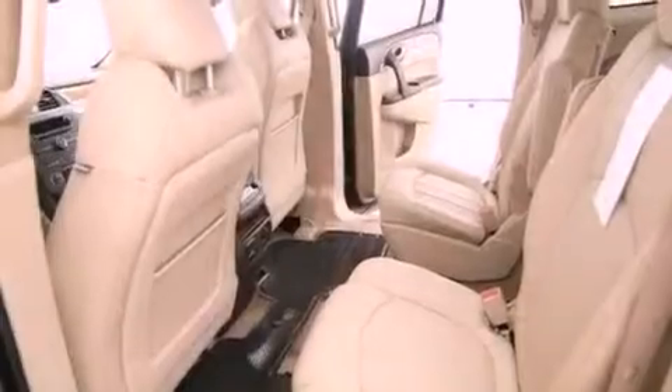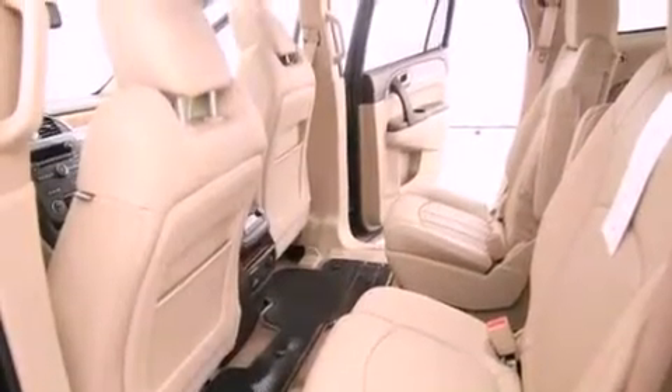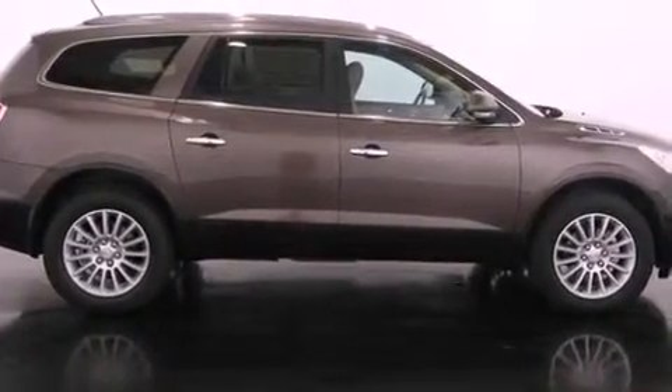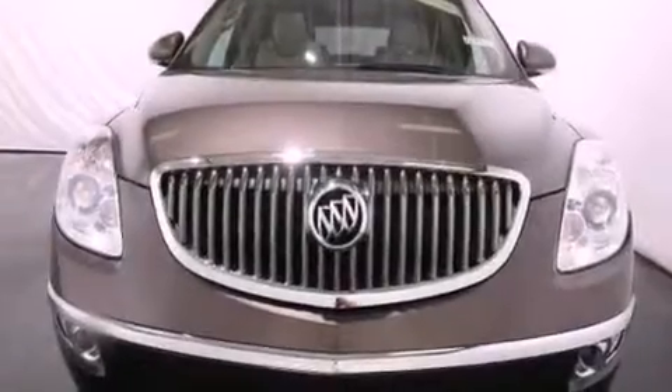An illuminated passenger side vanity mirror, fog lamps, an anti-lock braking system, steering wheel mounted controls, and leather seats provide great support and create an overall luxurious feel.